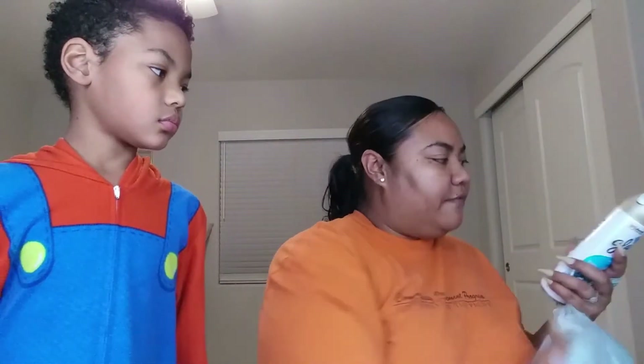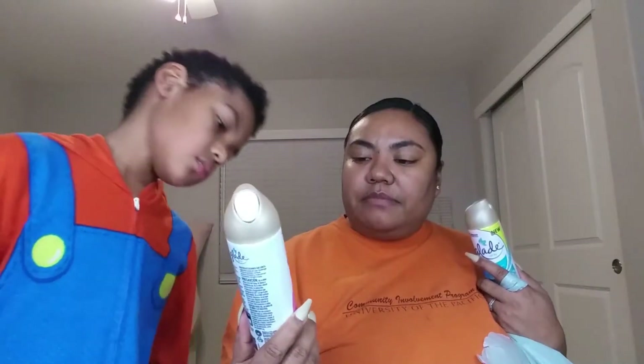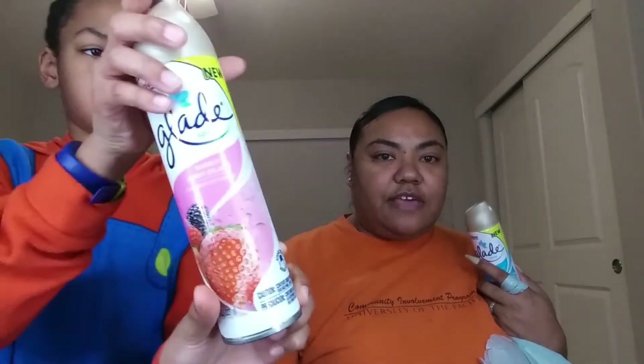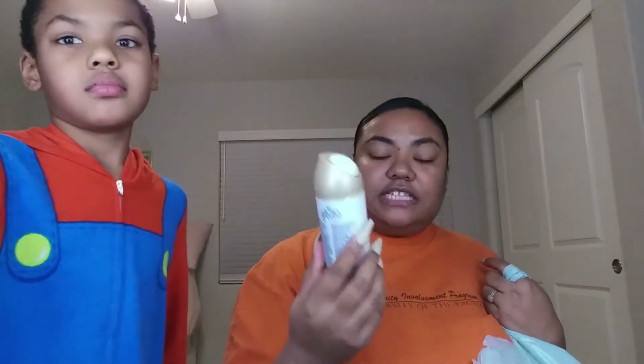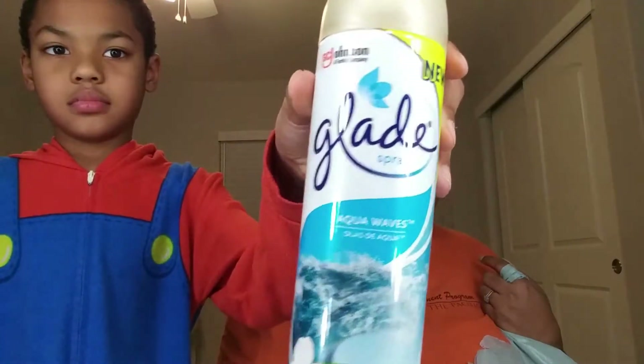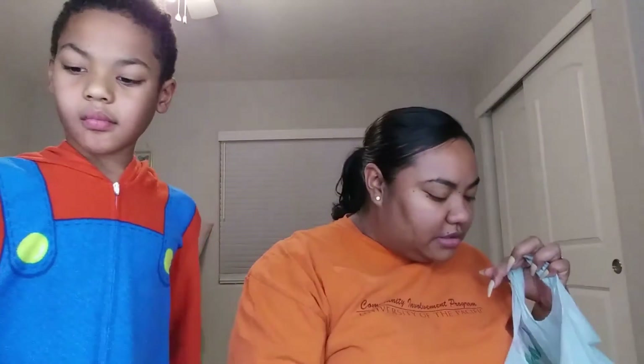They had two new air fresheners — Bubbly Berry Splash and Aqua Waves. I smelled both of these. Bubbly Berry Splash smells so good. Aqua Waves was okay, but the other one smells better to me. I picked up both to use in the house.